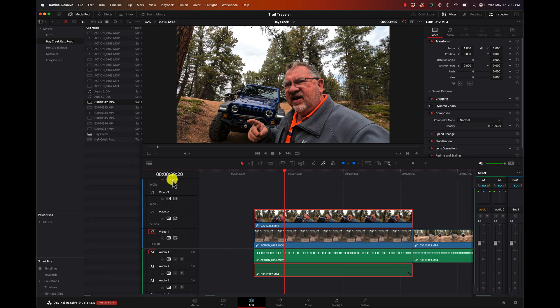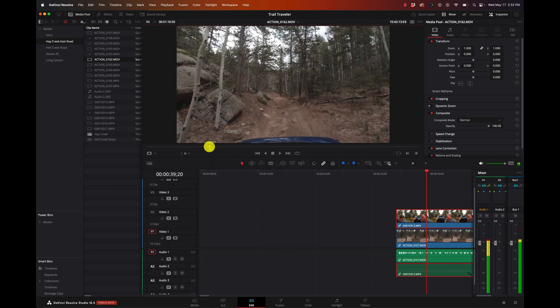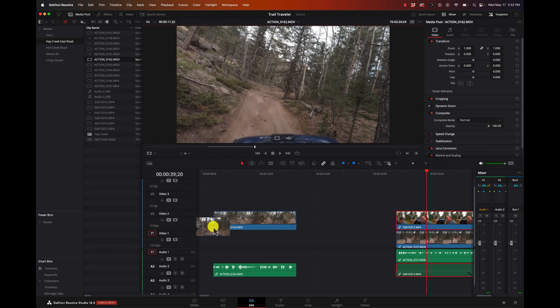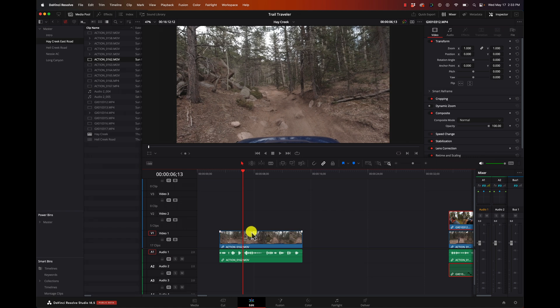To bring footage in, we can just double-click on a file here. We can hit I to start an in point and O to create an out point - that's the clip we're going to have. And we can just drag that down onto our timeline, or drag it onto different tracks if we want. You can see we have the audio and the video on the two separate tracks.